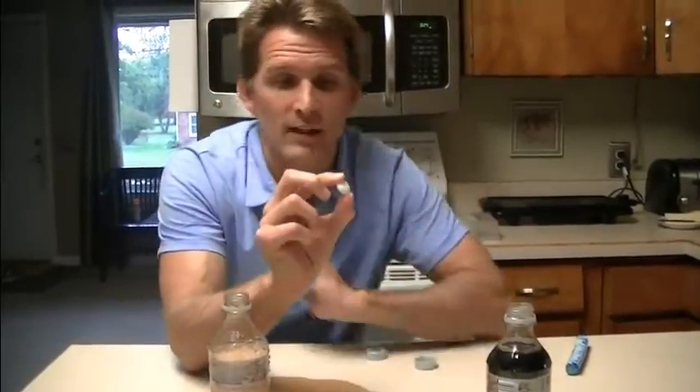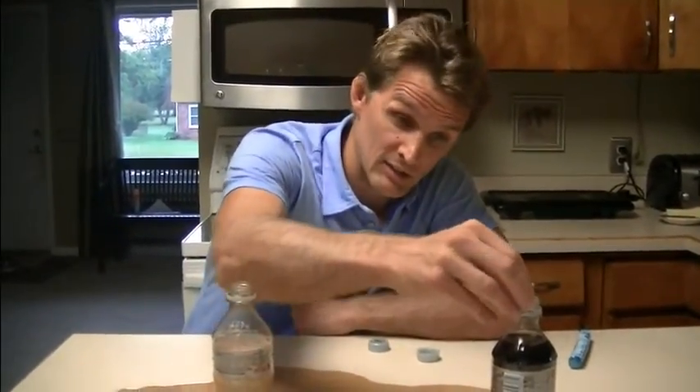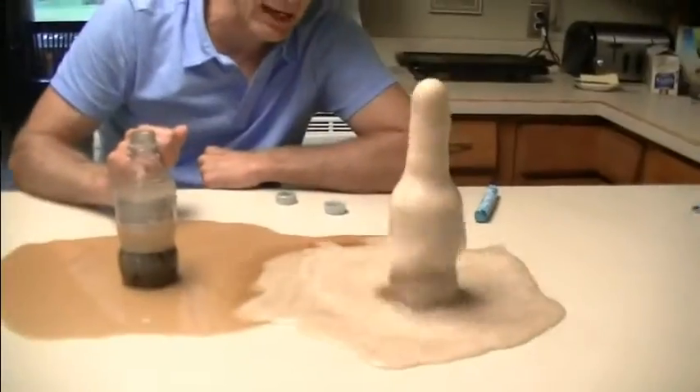Mentos candies have a lot of pits and pockets in them. Chemists call them nucleation sites. Those nucleation sites allow the carbon dioxide that's in the soda pop to form a gas really easily, and those quick gas bubbles make a nice fountain that pushes the soda pop out.